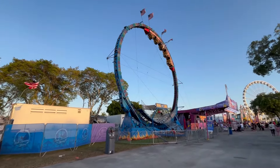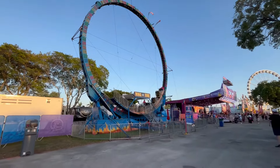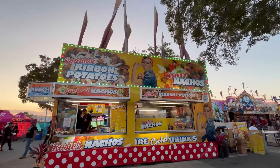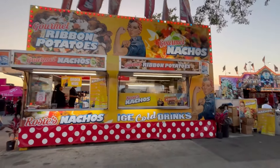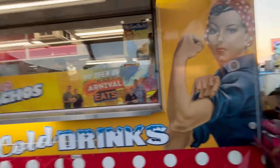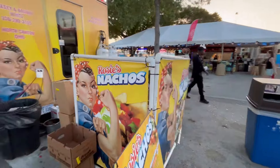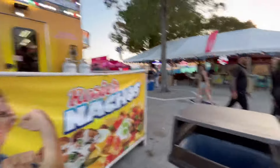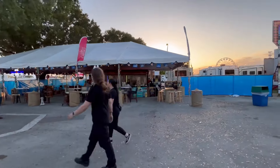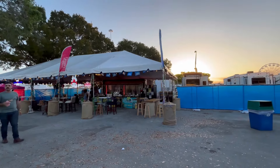Here we have the Ring of Fire in action. Next to it we have a booth selling gourmet ribbon potatoes and gourmet nachos — this one was featured on Carnival Eats, the show on the Food Network. Rosie's Nachos is the vendor. Nearby there's one of the beer tents with Budweiser, Michelob, and Stella, plus wines and Jack Daniel's.